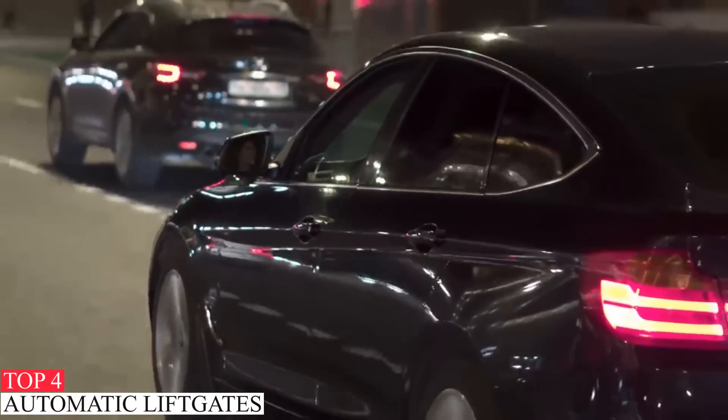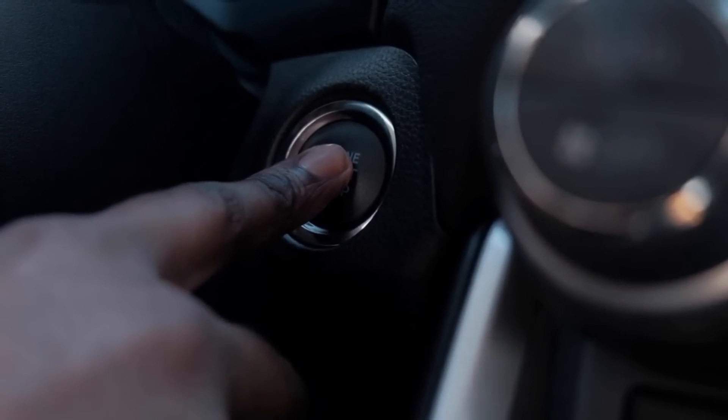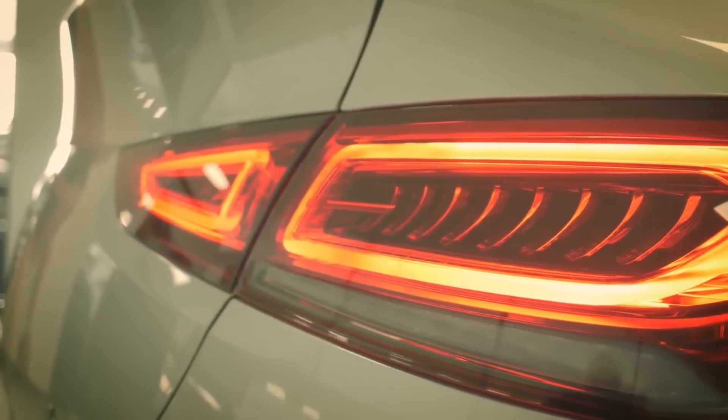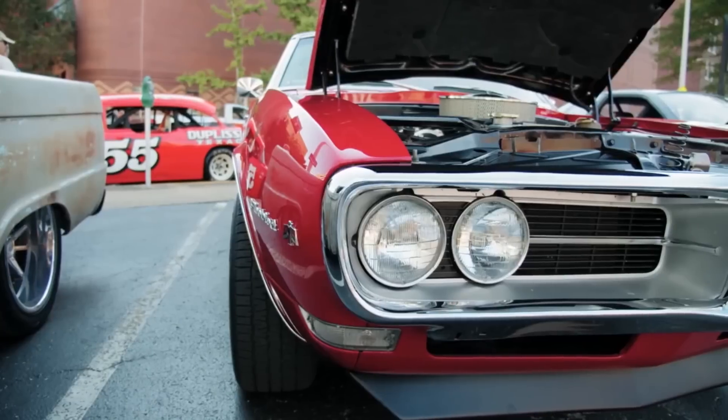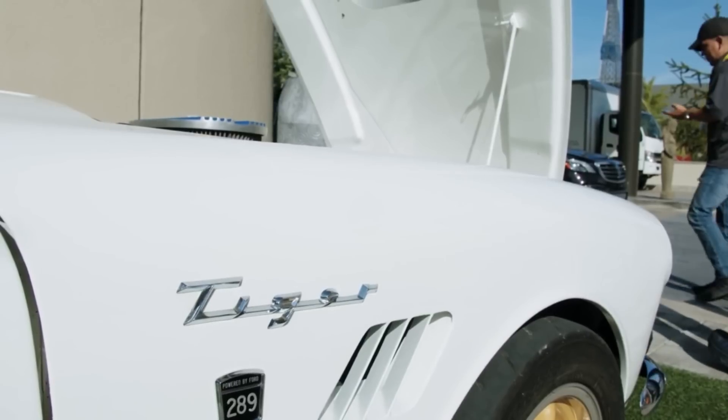Number 4: Automatic Liftgates. Car manufacturers saw how frustrating it was and introduced the automatic liftgate, which opens the back of the car without having to physically touch the door at all. There are sensors under the rear of the car that are capable of detecting your foot, and all you have to do is wave your foot underneath it to get the liftgate to open. While this feature is extremely cool and handy, it doesn't always work with the first kick. Manufacturers also included a feature in the electronic key fob that senses your proximity and automatically opens the liftgate when you get close enough.